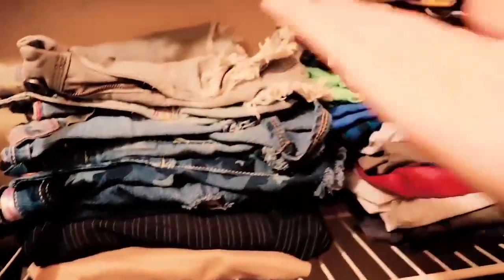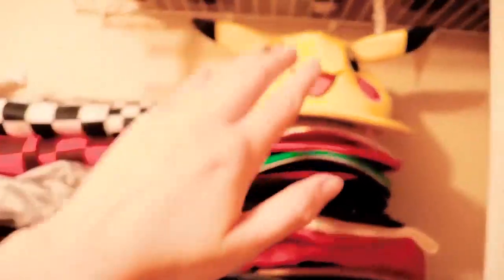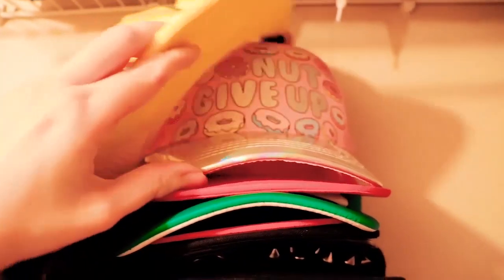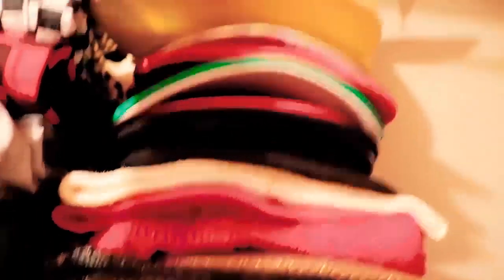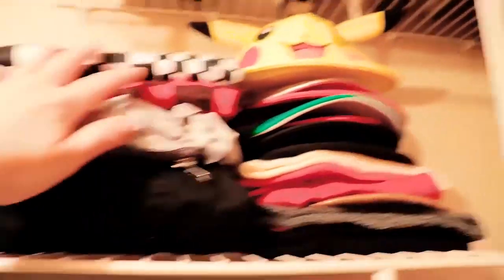I have jeans in blue because jeans usually come in blue or at least they're easiest to find. This one's cute — it has stars on it. And I really like ripped jeans, big fan. Up here I have my hats: Pikachu, a cute little donut hat, Coca-Cola hat — it just goes on. I'm not gonna show you all of them — that could maybe be in a separate video. And right here I have what I would call my most unique-looking pants.